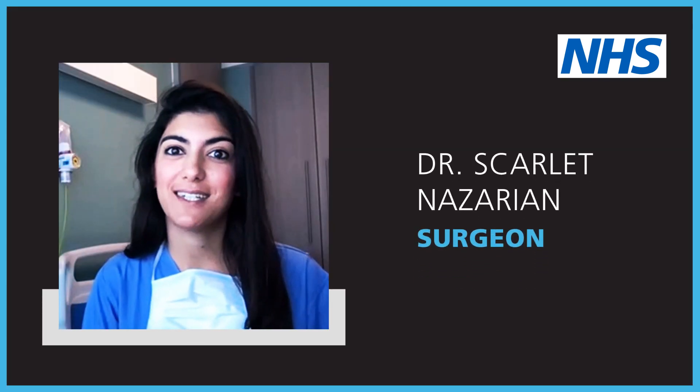Hi, I'm Dr. Scarlett Nazarian. I'm a surgeon working in London and I'm here to tell you about the signs and symptoms of breast cancer.